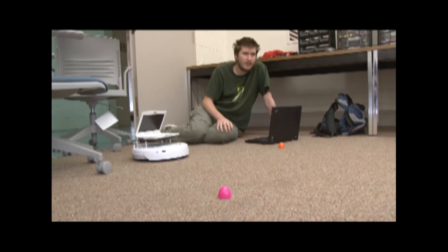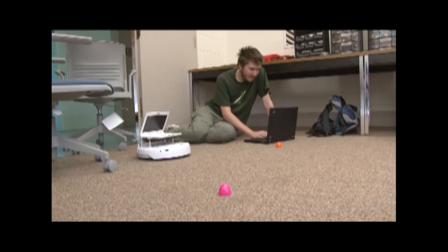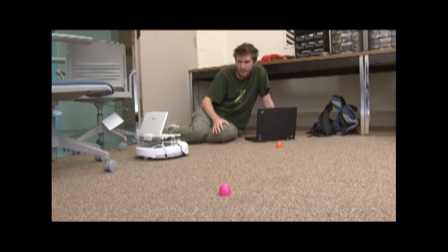The lab launched in the fall 2010 semester with 20 robots, including the CREATEs, several hand-eye systems, and Lego robots powered by Sony Handyboard microcontrollers.